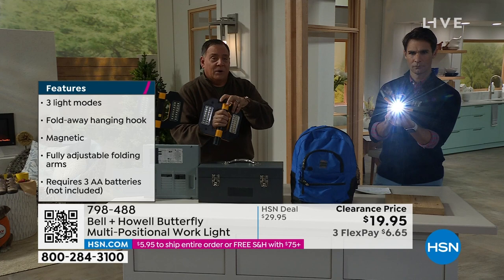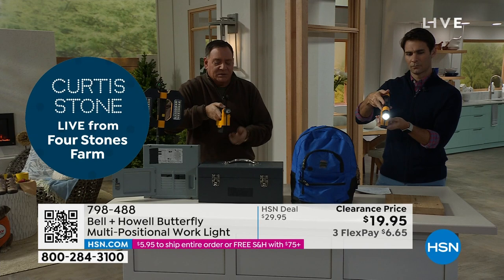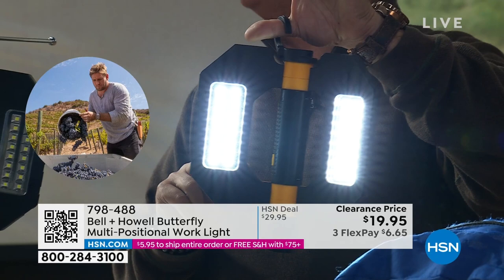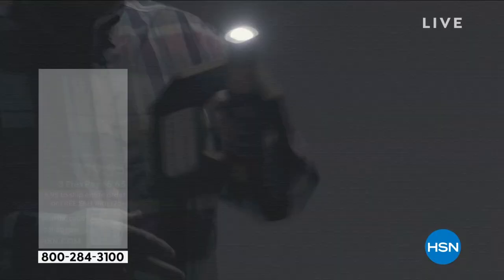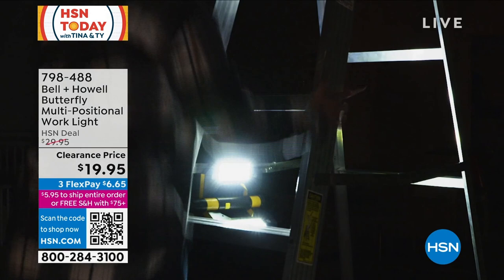Because it's a butterfly work light, you can have it sitting on its own base, hold it as a single light, or hang it hands-free using the hook in the bottom. There are also magnets on the back — so if your car breaks down, you can stick it to the side of the car to get light for oncoming traffic or for making repairs. Even with studio lights on, look how much light this throws off.